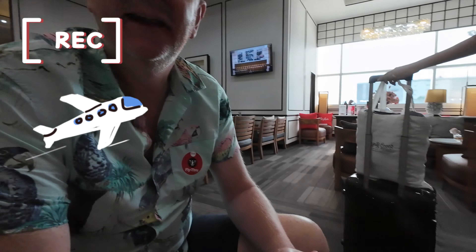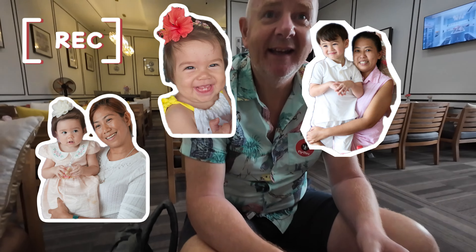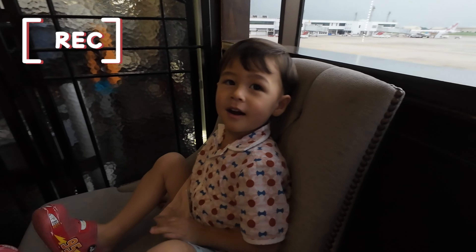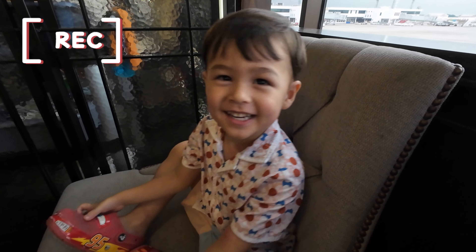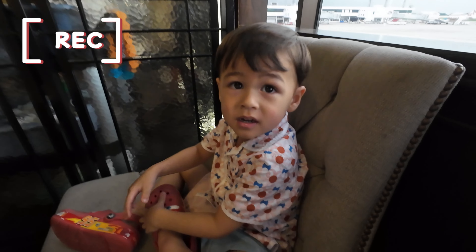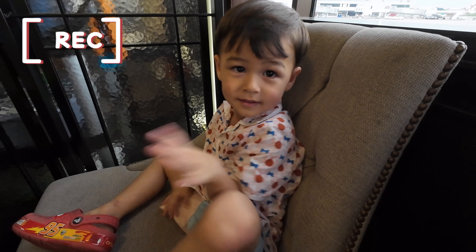Hello, good morning! Hey Luca, where are we going now son? I'm going to go to the airport. And then what are we doing at the airport? I'm going to ride the plane. What are you going to drink son? Apple juice! Did you have a nice holiday? Yeah. I had a lovely time — it was very enjoyable. My best part was spending time with Luca and playing with the elephants. That was cool!